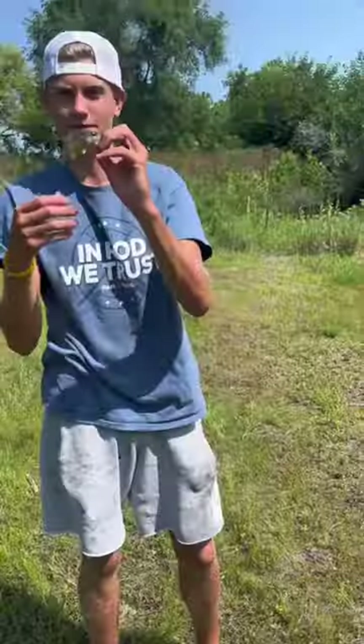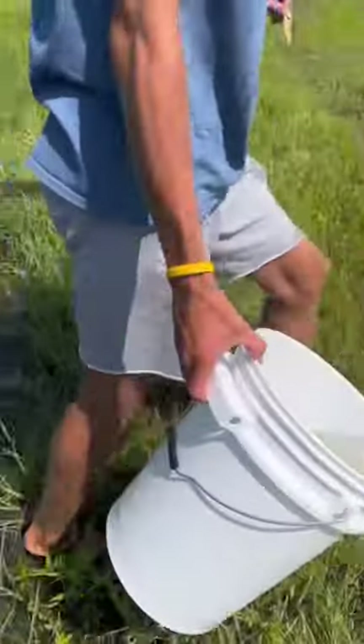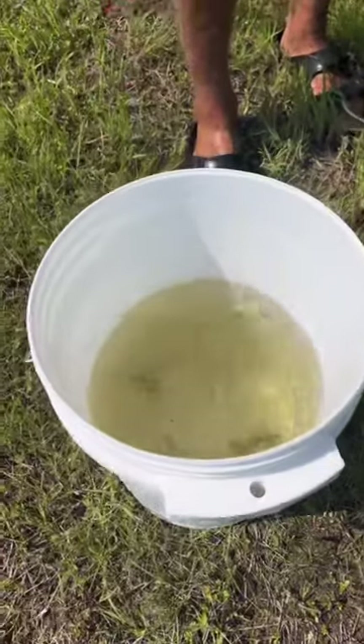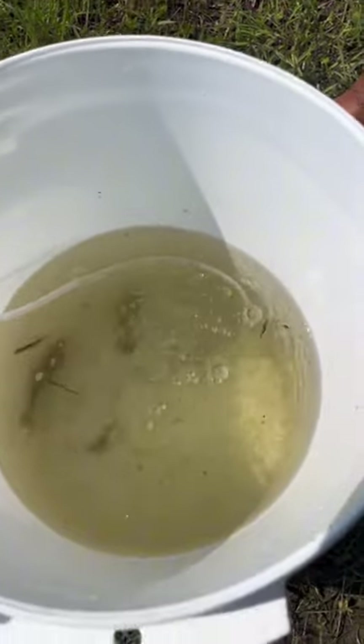And right away, we knew this was the one. And now that we got the fish that we wanted, we had to act quick. So we quickly filled up the bucket, and it was time to throw him in. Then we got the aerator bumping inside, and it was time to get him in the car and rush him home.